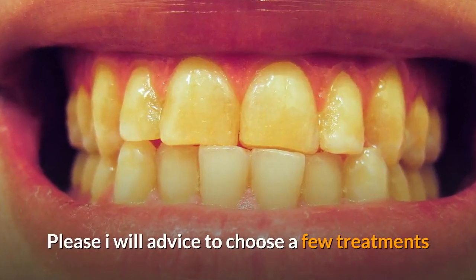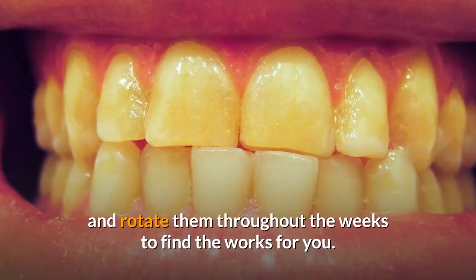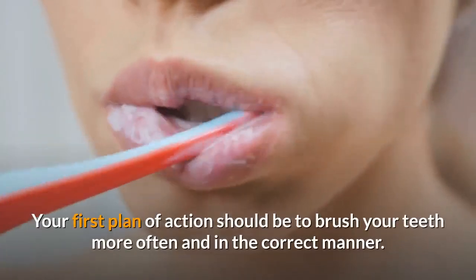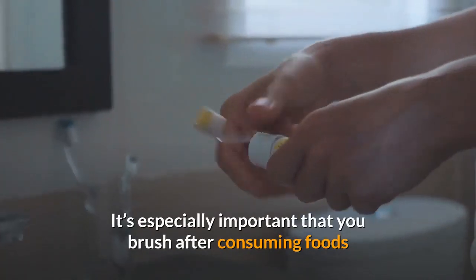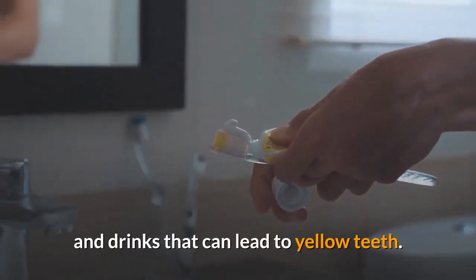For remedies for yellow teeth, I would advise you to choose a few treatments and rotate them throughout the weeks to find what works for you. Number one: brushing your teeth. Your first plan of action should be to brush your teeth more often and in the correct manner. It's especially important that you brush after consuming foods and drinks that can lead to yellow teeth.